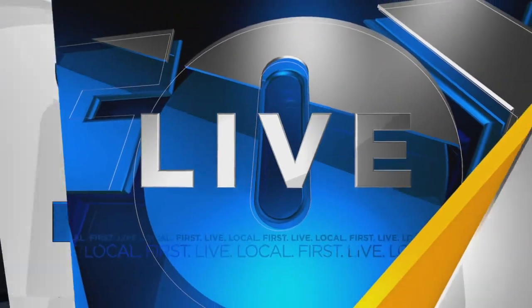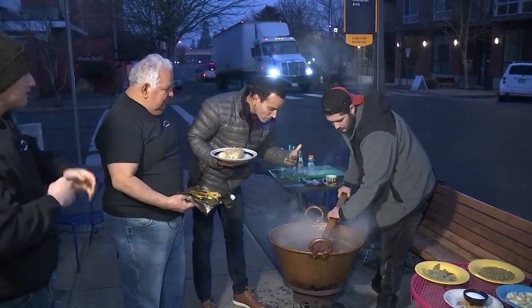We are on the go with Joe and he's learning how to make a tasty holiday treat. We're talking about tamales, which really are a big Christmas tradition for many people, both in Mexico and here in the U.S. Joe joins us live now from Milwaukee at Casa de Tamales and they're making thousands of them for the holidays.